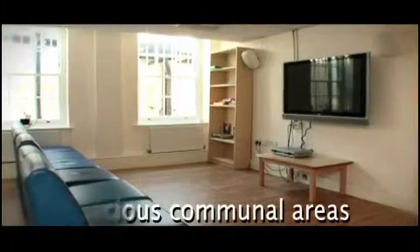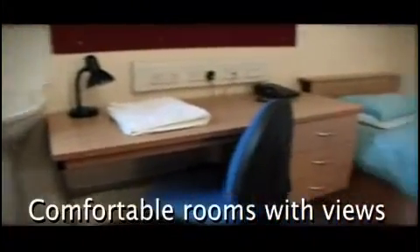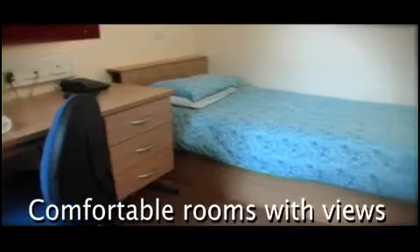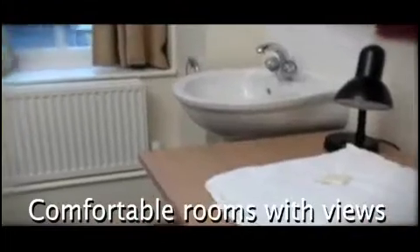Being able to use student facilities means guests have access to everything they'd need, such as communal spaces to relax with TV and internet. Each building has its own unique atmosphere, and for ease of access to all that London offers, LSE Vacations cannot be beaten.